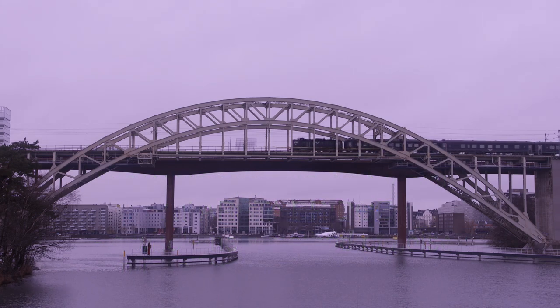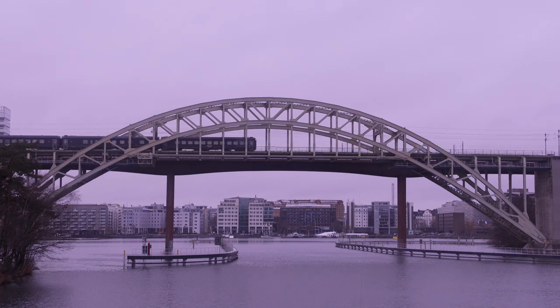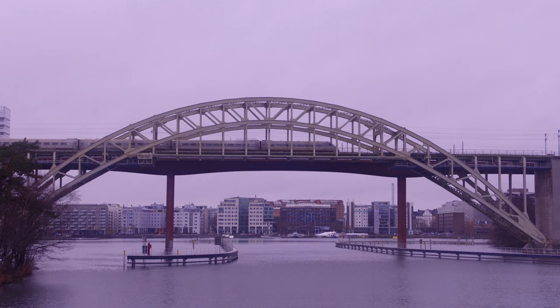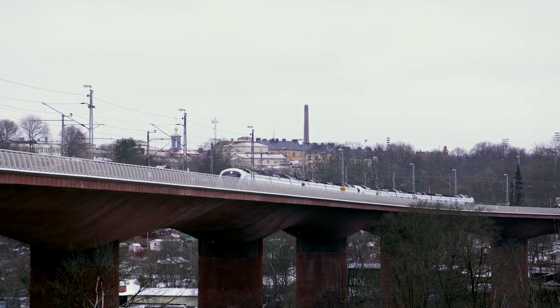Stockholm is growing, and with new developments comes greater urban concentration, as we see here at Ørsta Bay. The new buildings lie in close proximity to two railway bridges across Ørsta Bay, and passing over these bridges is the entire rail traffic in and out of Stockholm in a north-south direction.